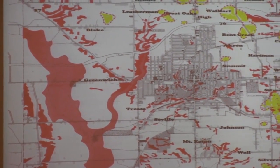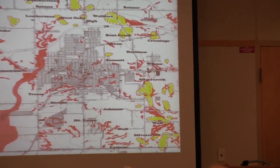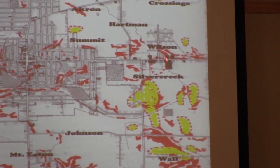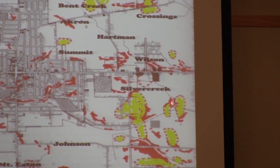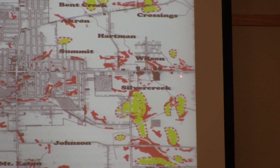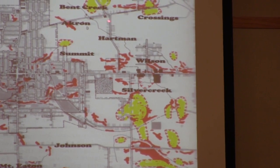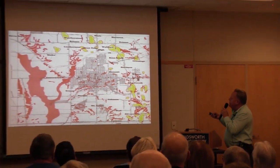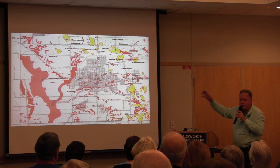Here's a printed version of the same map shown on the wall. The red areas are low swampy areas — Holmes Brook and what appears to be River Styx. The yellow areas show where coal mines were, and they follow the same pattern of being in the low areas. Wilson Road is here; Bent Creek runs through here. Right down through there is Walmart.